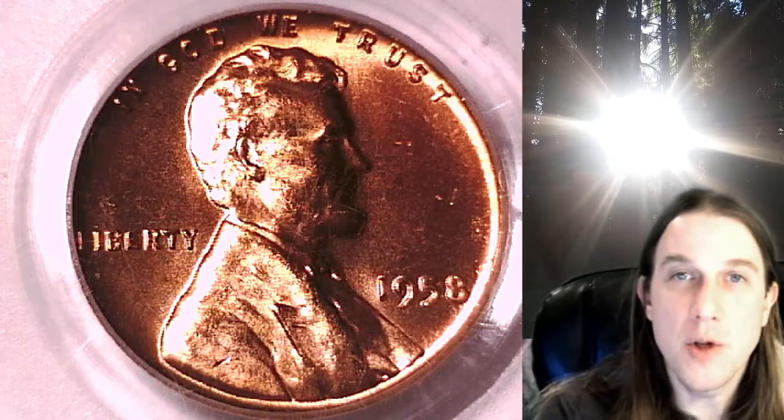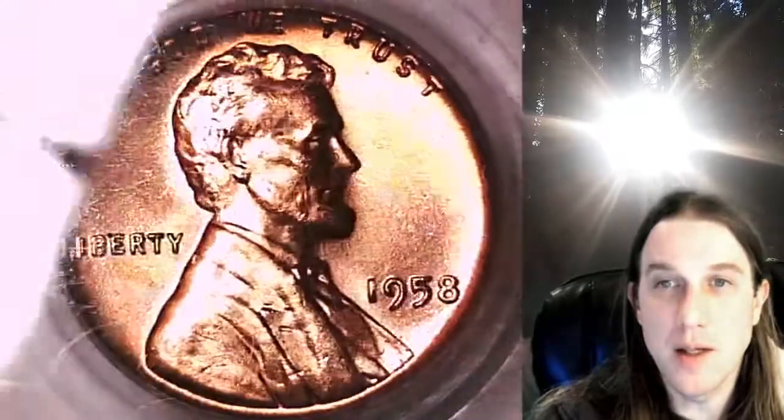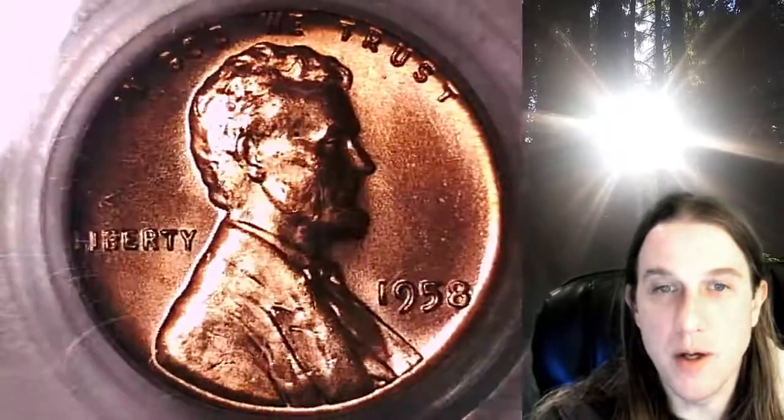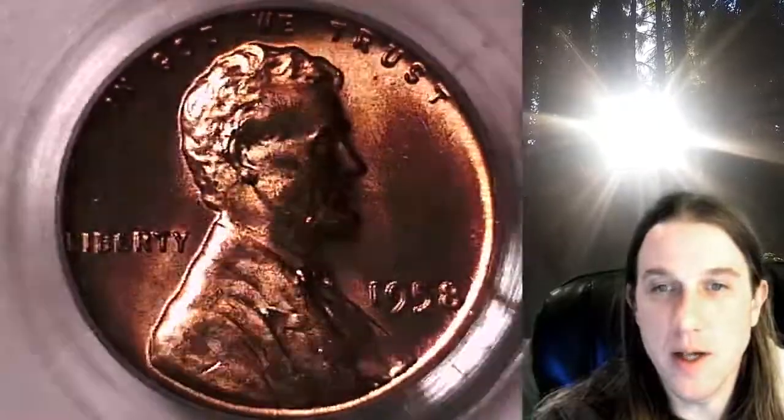Welcome to Time Traveler's Coin Exchange. The next coin we're going to take a look at is a 1958P Lincoln Wheat Cent. This one is a business strike coin from the Philadelphia Mint. It has been graded by PCGS and they graded it Mint State 65 Red. We'll take a look at Lincoln and then we'll take a look at the wheat design on the reverse.